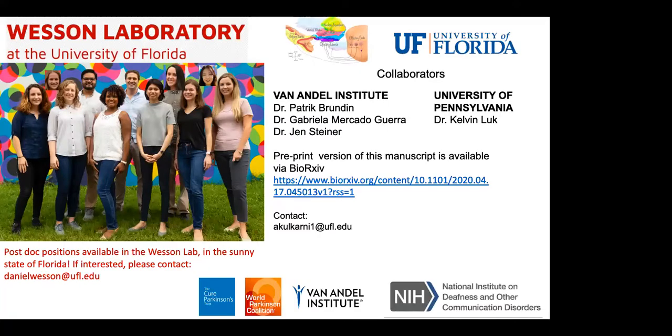I would like to thank everyone in the Wesson lab, especially Dan, who has been an amazing and supportive mentor. Thanks also to our collaborator Dr. Patrick Brunden for his excellent contributions, members of the Brunden lab for their kindness and help, and Dr. Kelvin Luke for providing the fibrils. A preprint of this manuscript is available via bioarchives. We are also looking for postdocs — if you're interested in positions in our lab, or in spending your summers and winters in Florida, please contact Dan.